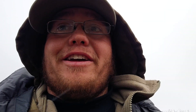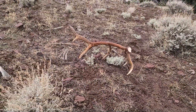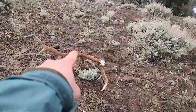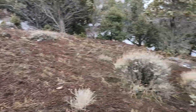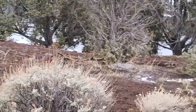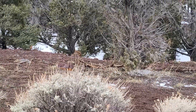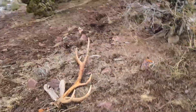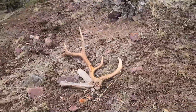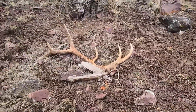Alright guys, I'm getting too ahead of myself. I literally just set the horn back exactly where it was when I picked it up, and I walked to right here, and I was just looking around and I looked down — and there's his other side! That's so awesome. Oh my gosh, that's a sweet bull.